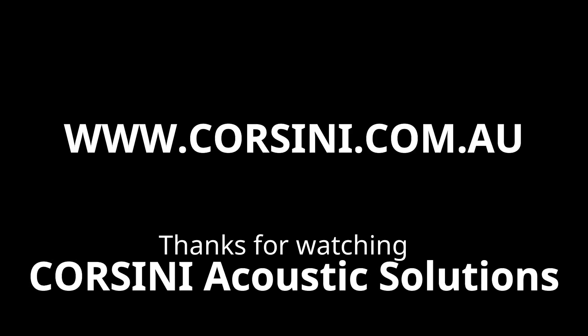Thank you for choosing Corsini Acoustic Solutions, where technology meets acoustic perfection.